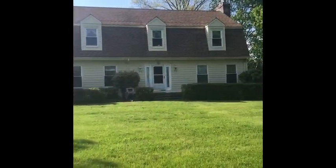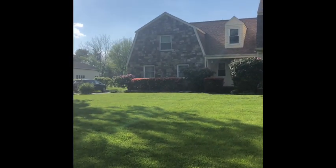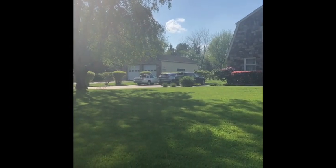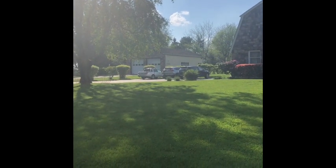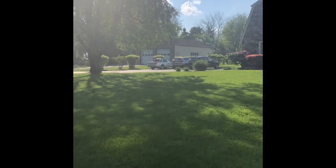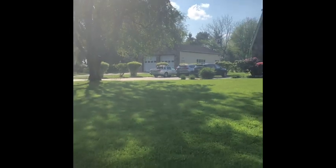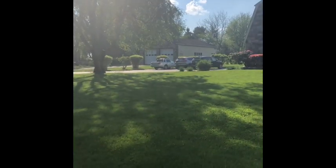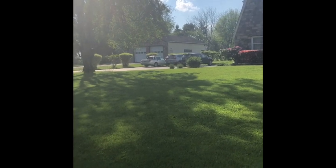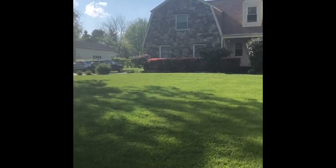Before we step inside, I just wanted to point out that there's a three-car attached garage as well as a two-plus car detached garage, which would be great for any car enthusiasts out there, as well as a spacious driveway. That detached garage could be used for any number of things — if you wanted a little party barn, or wanted to have some chickens, or maybe a goat, you could turn it into a little barn.